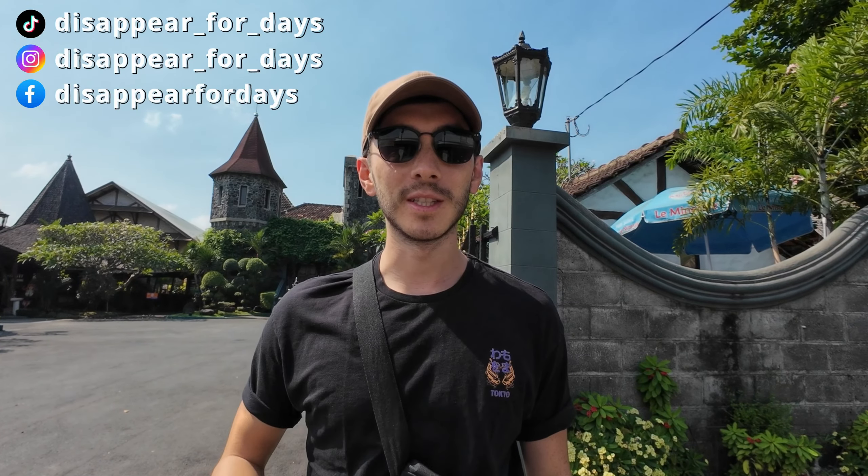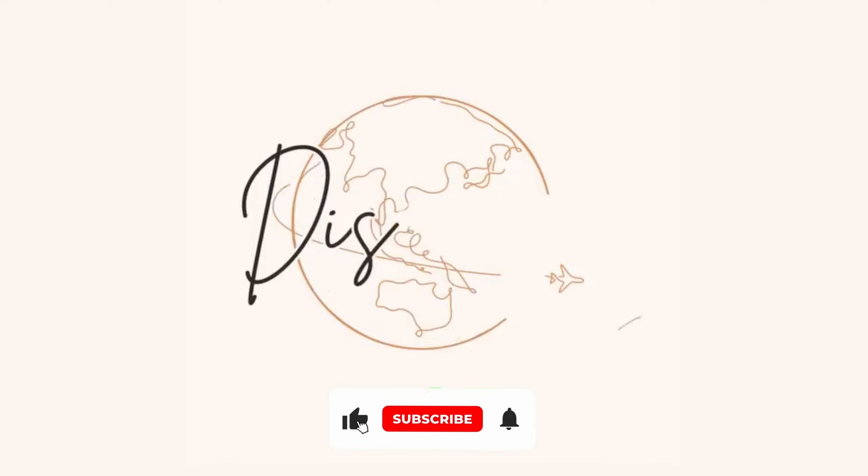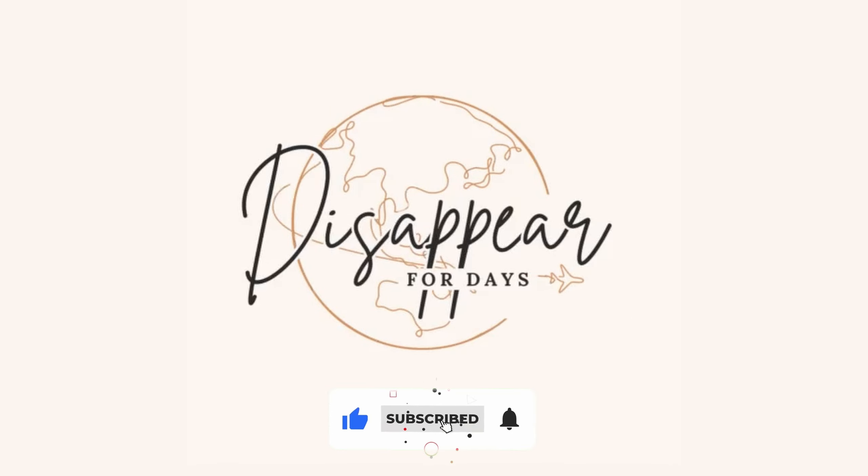Hi everyone, welcome back to the channel - we're Disappear for Days and welcome to Yogyakarta! It's our first full day here and we're really looking forward to getting to know the area today, exploring, seeing what local food we can try, and just seeing what Yogyakarta has to offer.